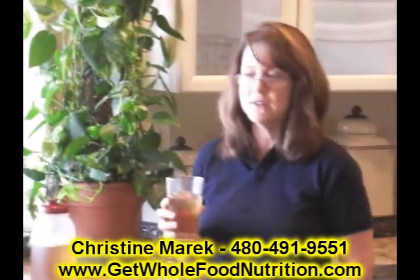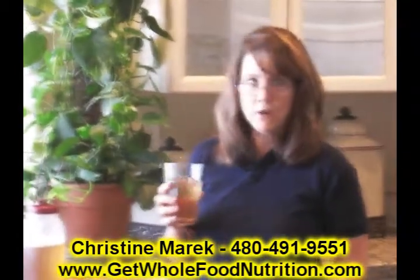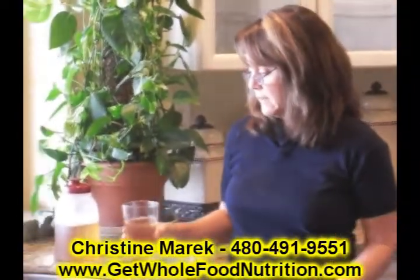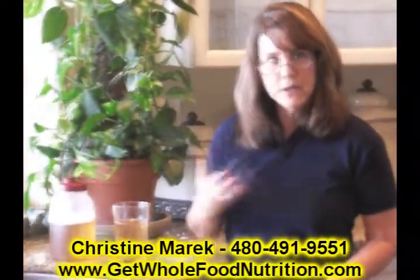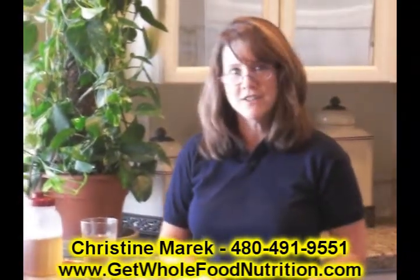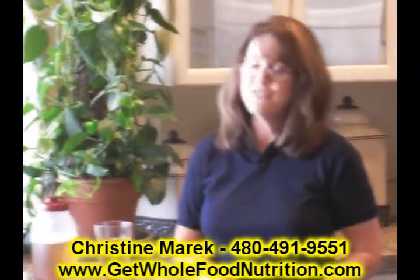Even when I drank water I felt like I had to keep drinking more water. But when I have my Fortune Delight tea I really quench my thirst. So that's the scoop about Fortune Delight tea and best of health to you.